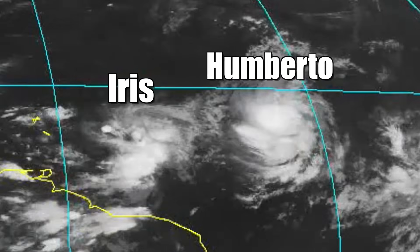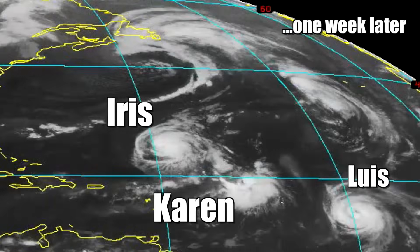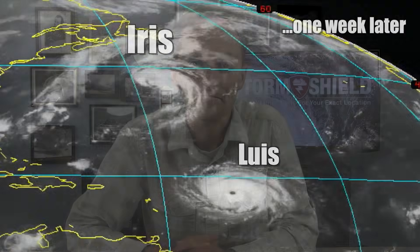Hurricane Iris, being a little smaller, weakened after a dance with Humberto, but later re-strengthened and went on to absorb Tropical Storm Karen a week later. The Fujiwara effect can simply alter a storm's course, or it can cause one storm to consume another one altogether.